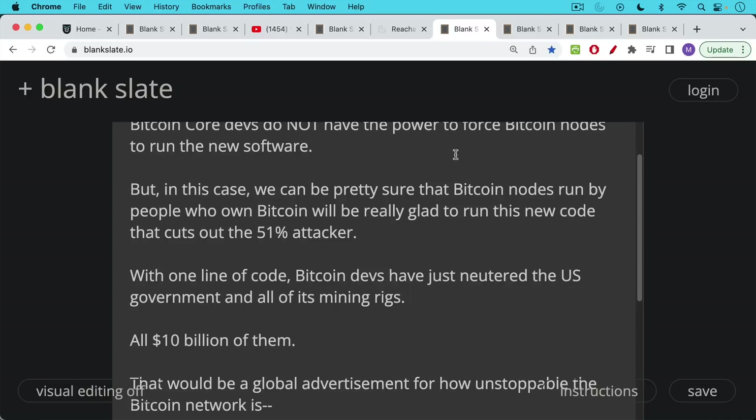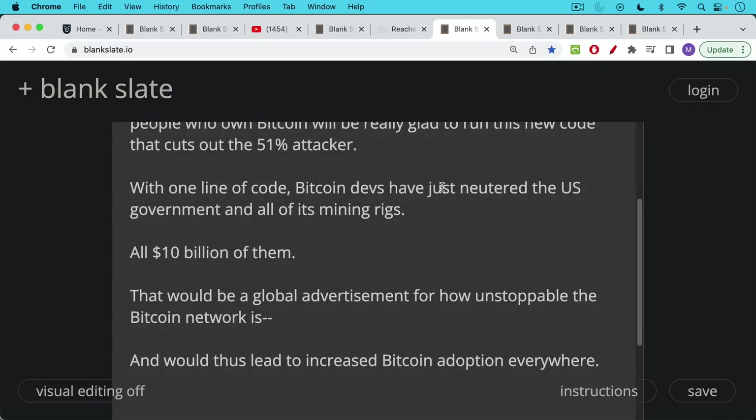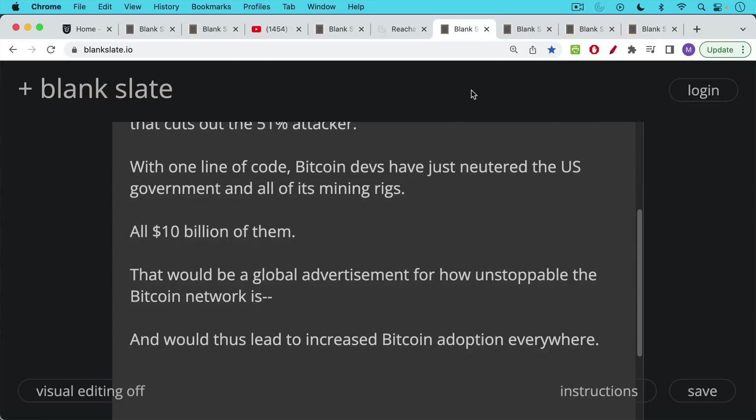With one line of code, Bitcoin devs would have neutered the U.S. government and all of its mining rigs — all $10 billion worth of them. This would be a global advertisement for how unstoppable the Bitcoin network is, and would lead to the perverse effect of increased Bitcoin adoption everywhere, which is certainly not what an attacking government wants to see.